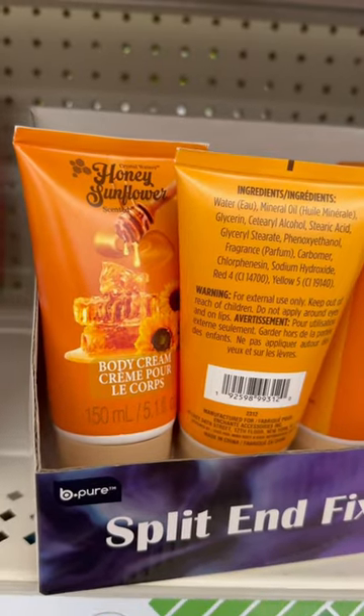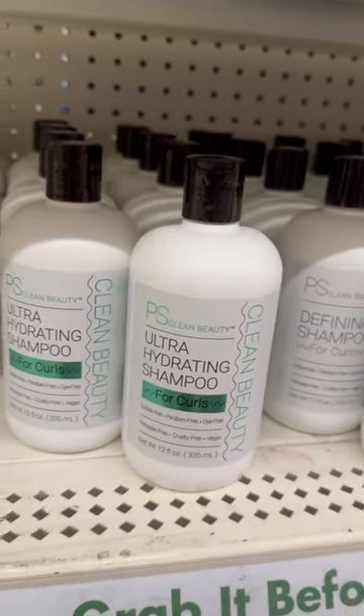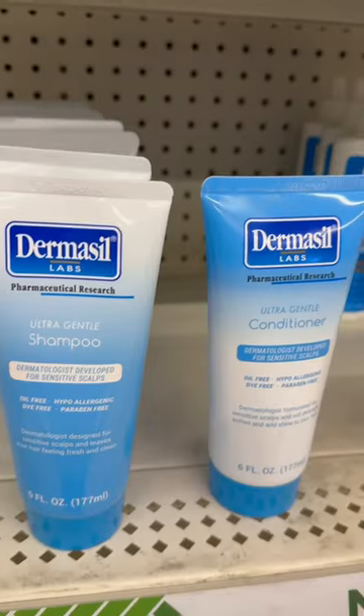I also found some body cream, and of course I love PS Clean Beauty. Y'all already know. These have me smacking the bottle getting every last drop, even though it's $1.25.